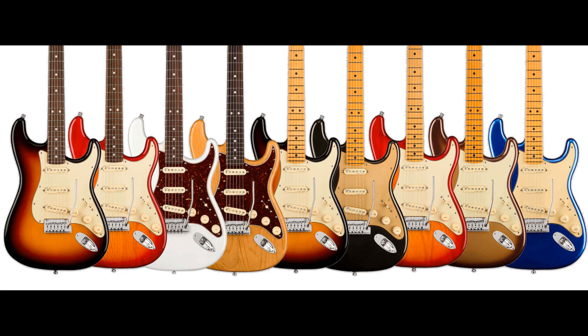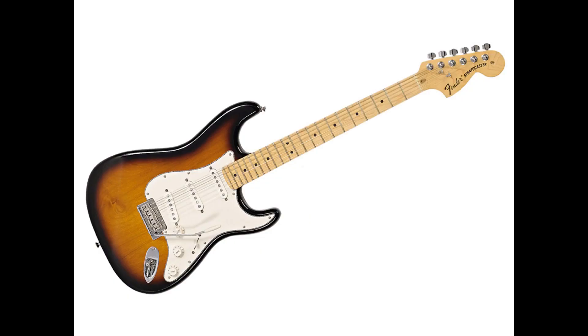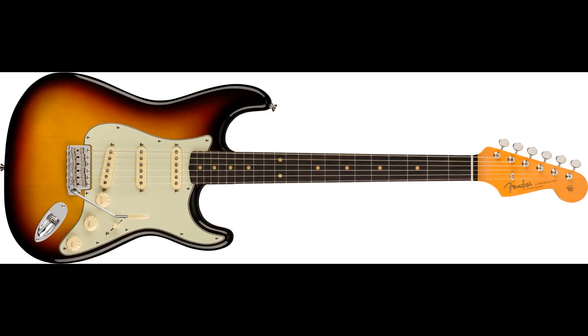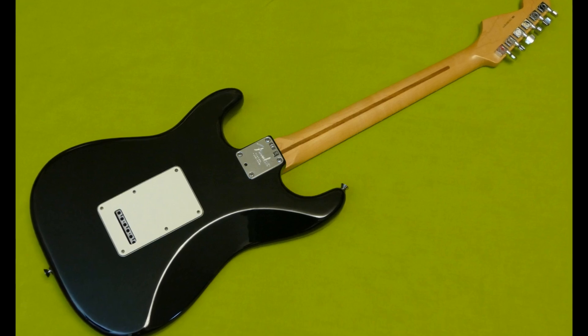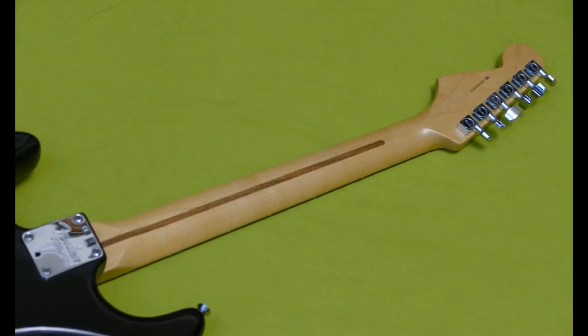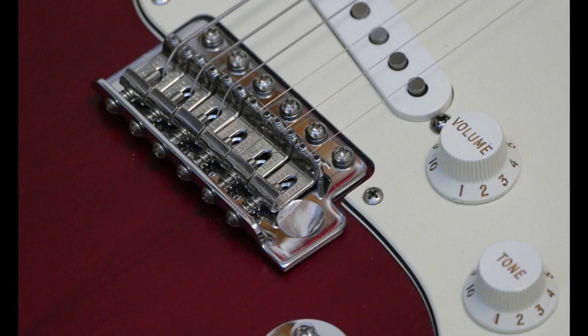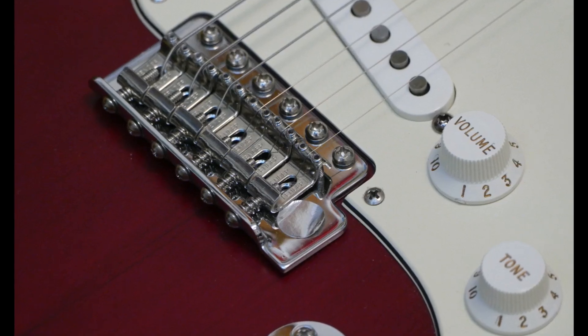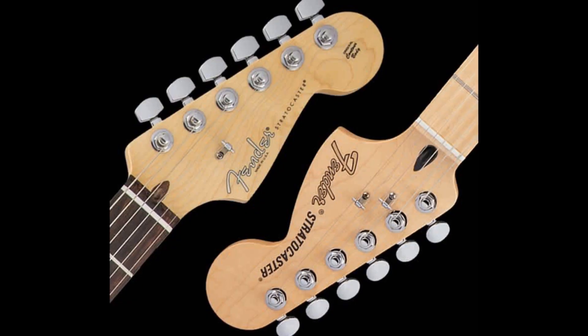There have obviously been numerous other iterations of the American Strat released over the years, like the American Deluxe, the American Special, the American Original and the American Vintage Series of different years, and various other signature models. All these variations differ in specifications of things like neck and body profiles, neck finishes, materials and fret types, pickups and pickup arrangements, electronics, hardware and refinements such as micro tilt, fret finishing, binding, headstock design and logos.